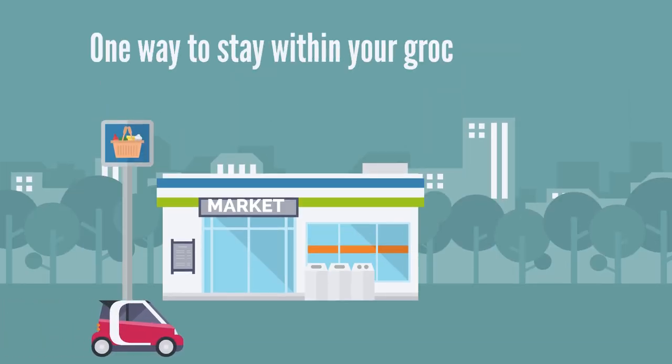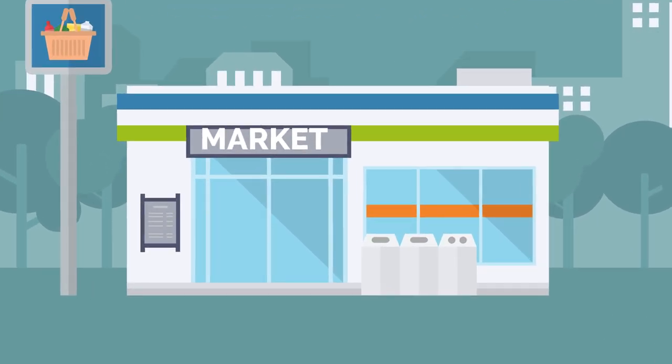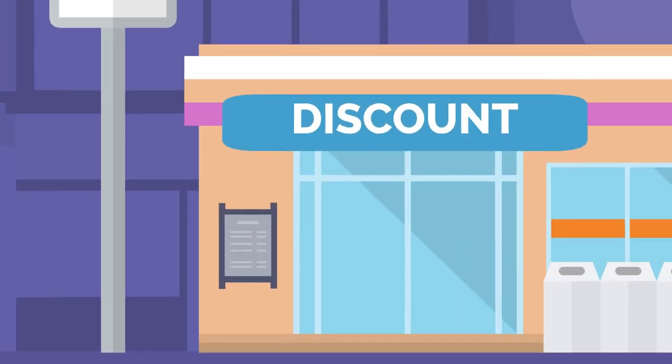One way to stay within your grocery budget is to choose the correct grocery store. There are lots of different types of stores like supermarkets, specialty stores, and discount stores.